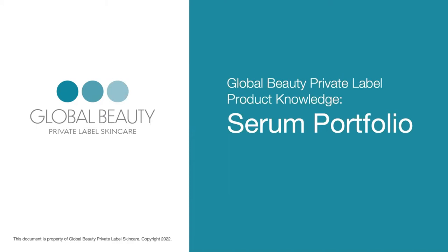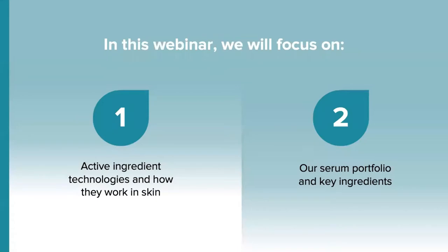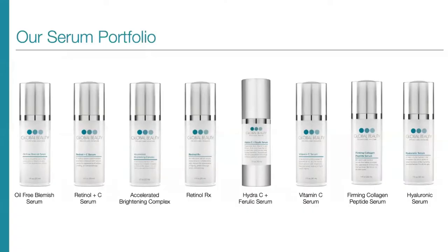Welcome to the Global Beauty Private Label Product Knowledge webinar that covers our entire serum portfolio. We are so happy that you're here. In this webinar, we will focus on active ingredient technologies and how they work in skin, followed by our serum portfolio and details on our key active ingredients. Our serum portfolio is a comprehensive lineup of all of the active ingredients and delivery technologies that you need to give the best possible results to each of your clients.